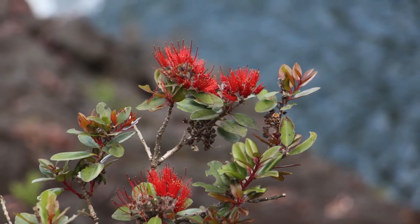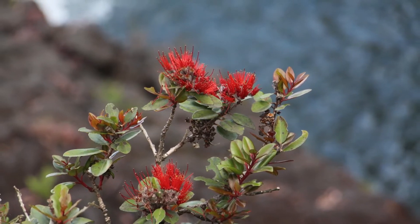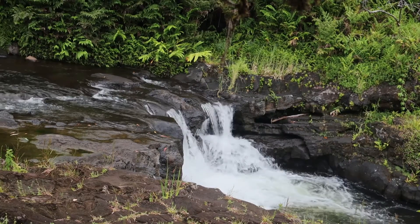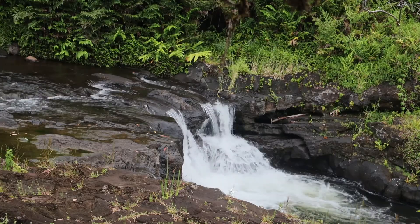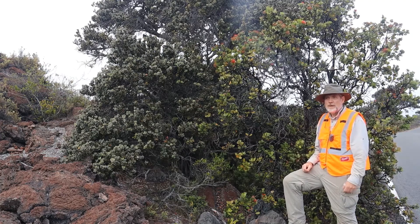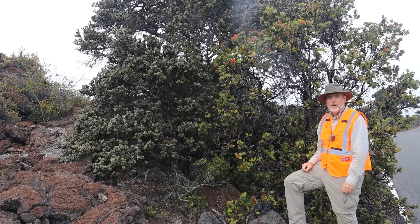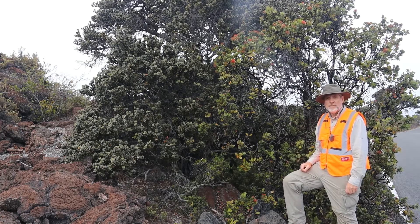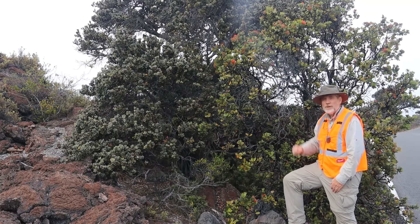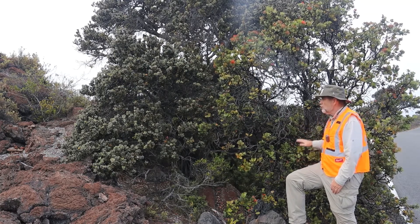Noelii has red flowers and almost purple-colored new shoots, or liko. For this next variety of Ohia, we've come up to the slopes of Mauna Loa — at about 6,700 feet elevation on the lava lands — where we have a fairly common subspecies here and a pretty rare one.